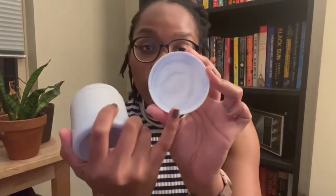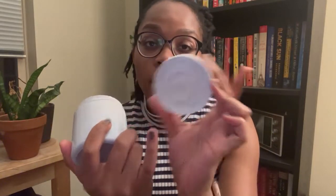With this foaming body wash, a little bit goes a long way. It's very whipped — I could even start by just using what was on the lid before going in with the actual container. So a little bit definitely goes a long way with this.